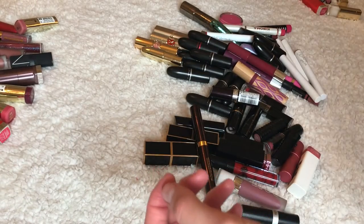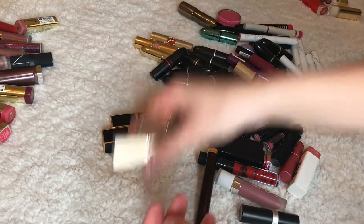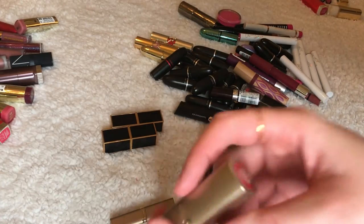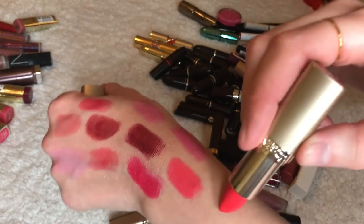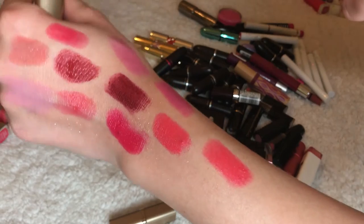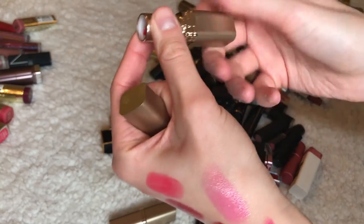Actually, I'll put Vivid Rose in the maybe pile. This is Fresh as a Rose by L'Oreal — it's got some shimmer in it. I'm giving this away; I don't need it. Do you see a pattern? I really don't need shimmer ones.